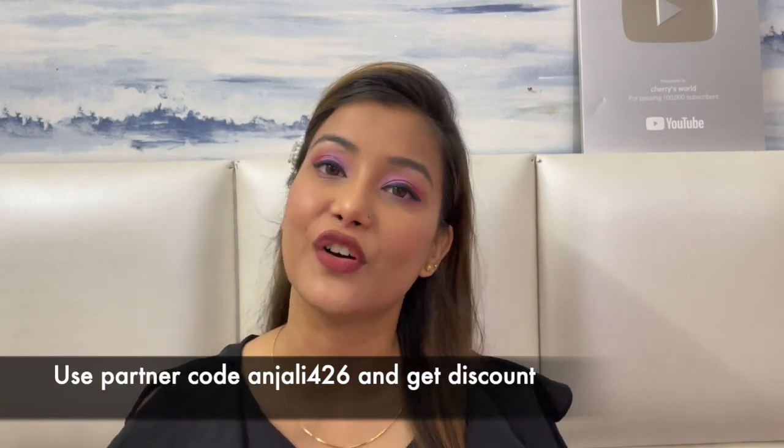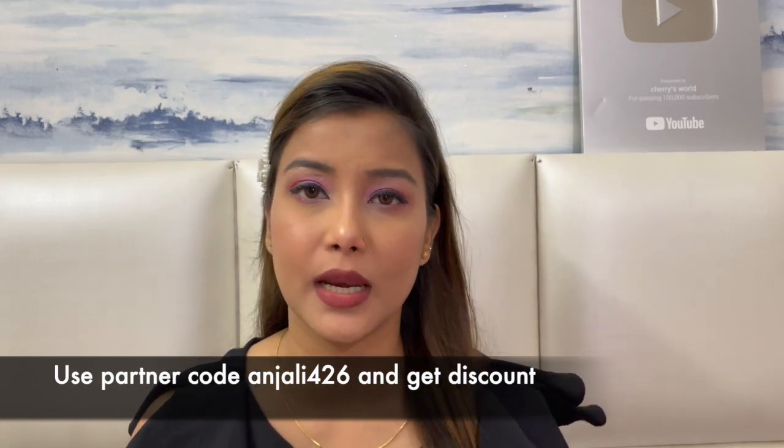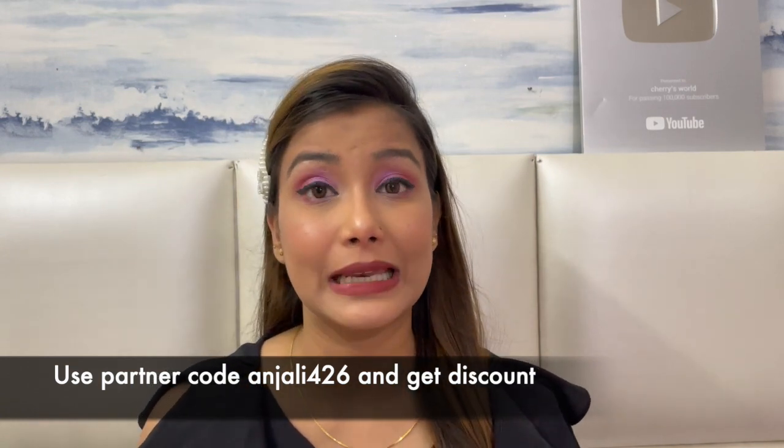In Clovia you will get very beautiful nightwear, night dresses, night suits, shapewear, lingerie, and many products. There are also many products in skincare. If you are interested, you can use my partner code which is Anjali photo 6. If you use this you will get some discount on your total order. So let's start with the haul — if you like something, you can buy it from the description box.